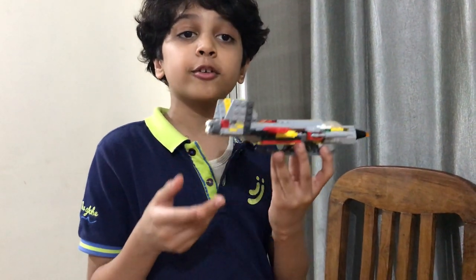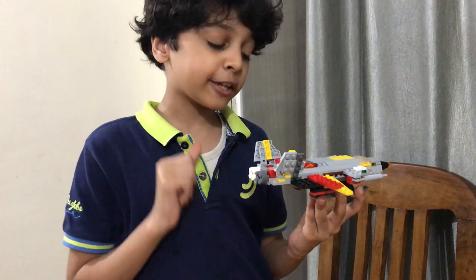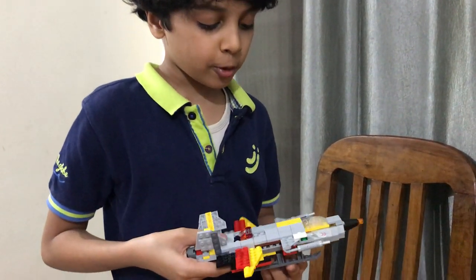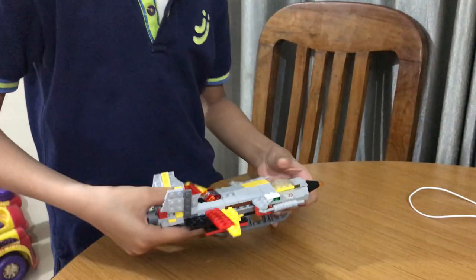Hello guys, today I am going to introduce this fighter jet and tell you special things about it. First, we should look at its body.